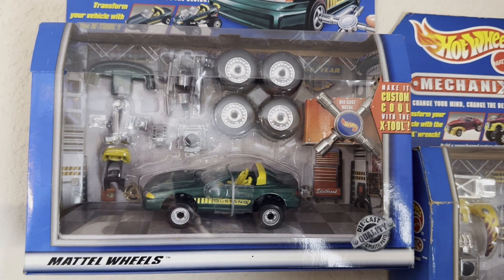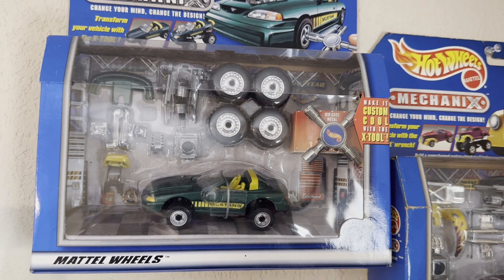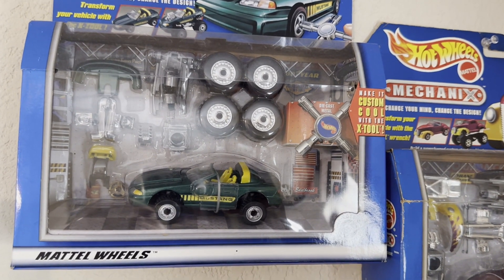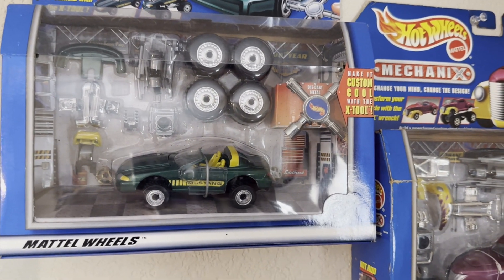Now down to the final three on my wall. This is another one that I did have when I was a kid — smashed and broken — but here it's brand new in box, part of the collection.